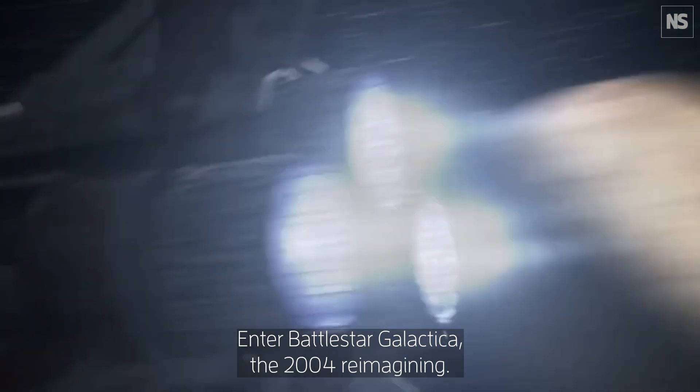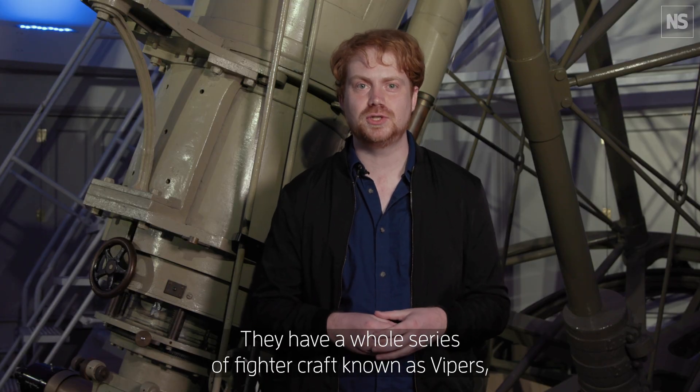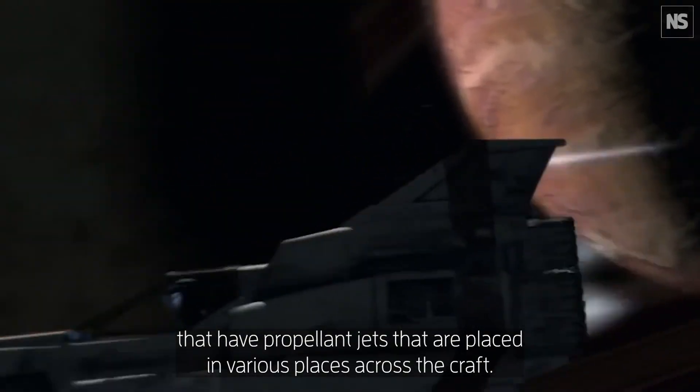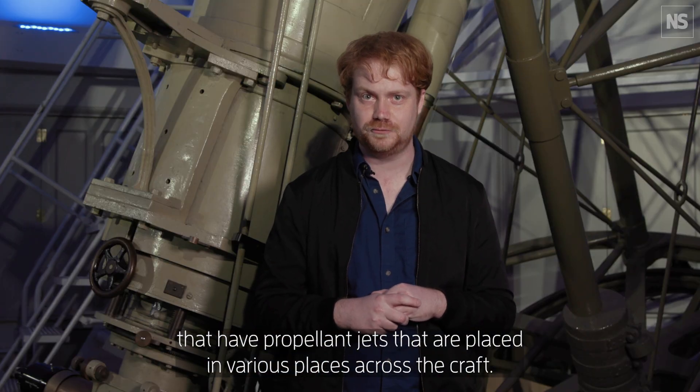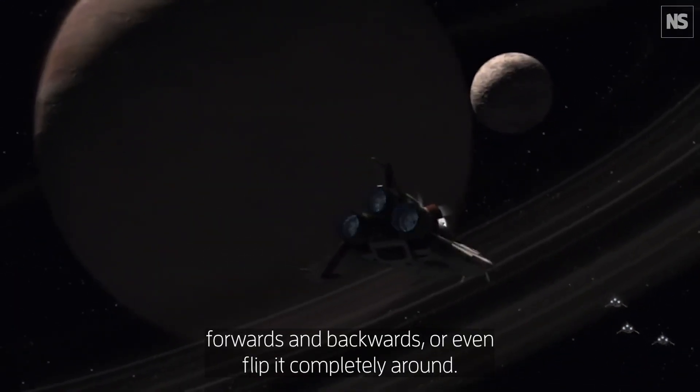Enter Battlestar Galactica, the 2004 reimagining. They have a whole series of fighter craft known as Vipers that have propellant jets placed in various places across the craft. Each jet fires in order to turn the craft forwards and backwards, or even flip it completely around.